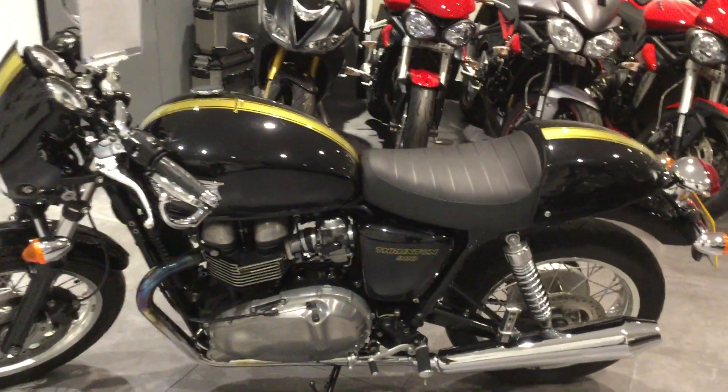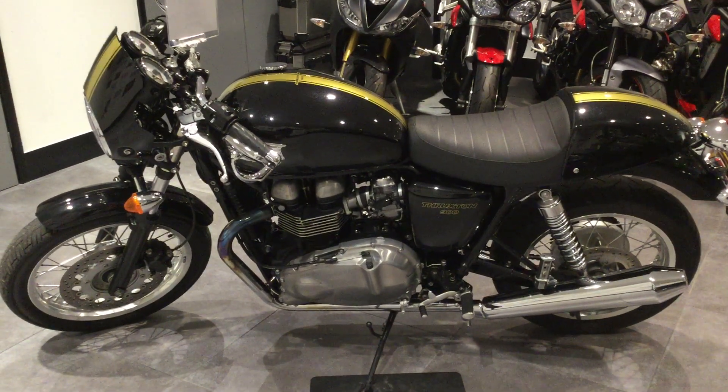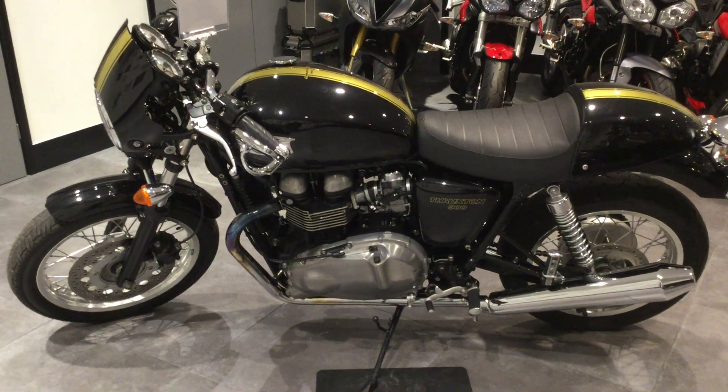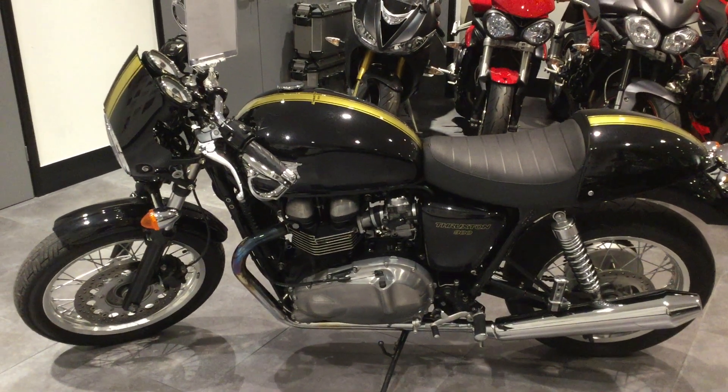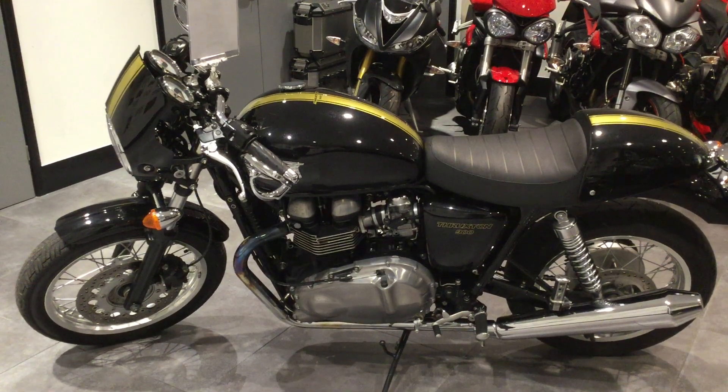So if you want an amazing Thruxon 900 that is quite literally immaculate, give us a ring here at Blade Triumph Swindon or click on the link on the website. Thanks guys.